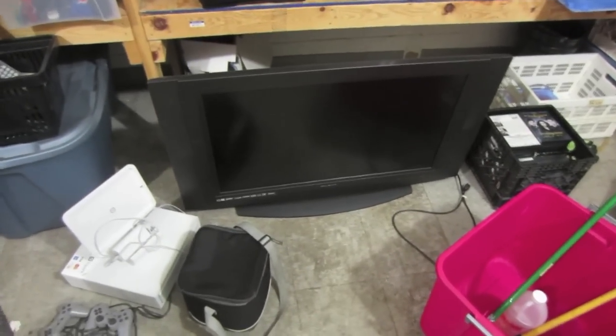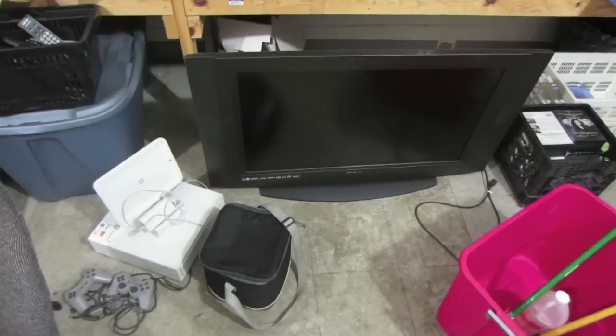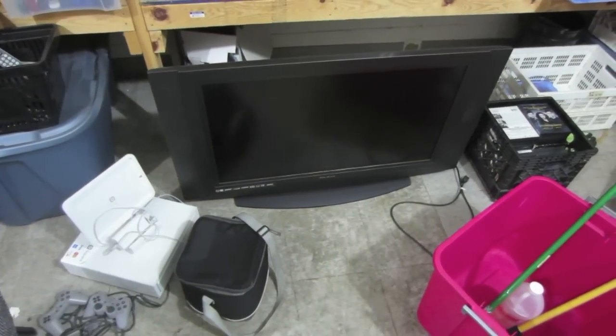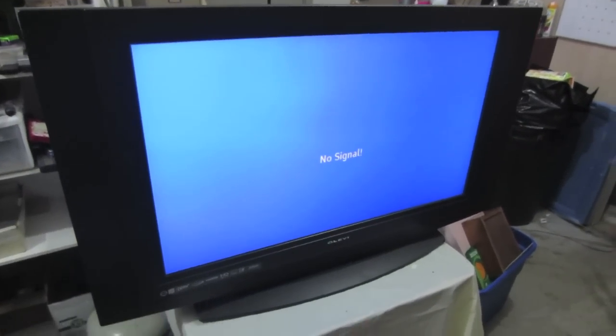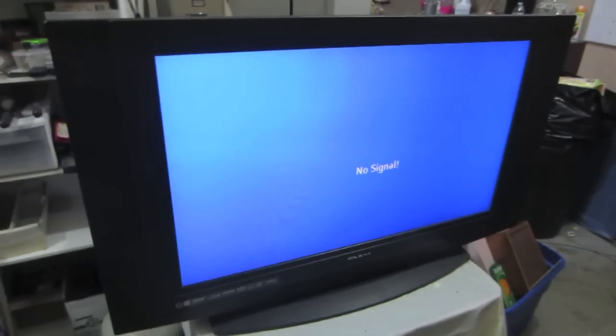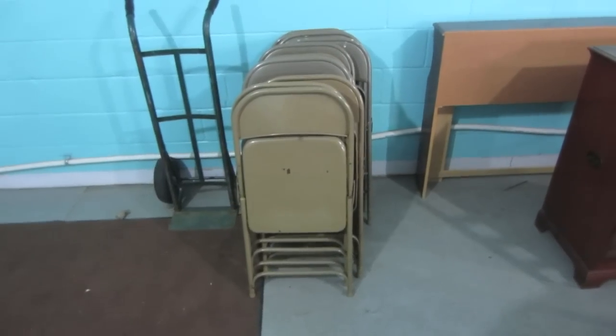The next thing I need to test is that TV we got out of this load. I plug it in and it works, but I was unable to find a remote for it. So, sell it without a remote.